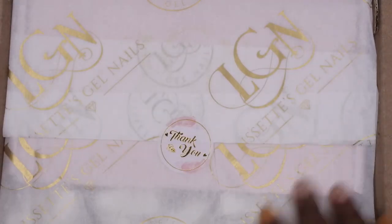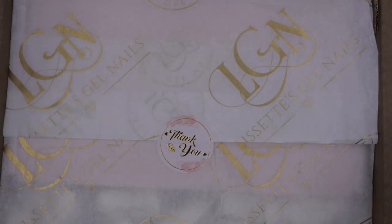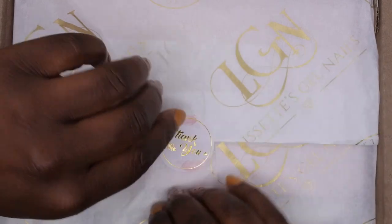This packaging is so luxurious, it's so beautiful. I don't even want to break the seal — I almost want to just preserve everything. But let me go ahead and get this popped open.